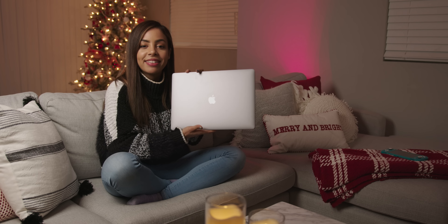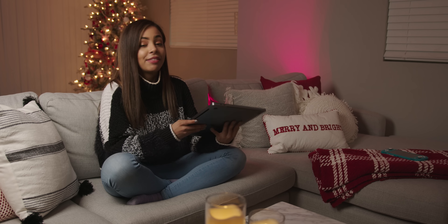Hey guys, it's Krystal and I've spent about two weeks with the brand new 16-inch MacBook Pro. Now that I've had some time with it, I want to talk about my first thoughts and really the top five new features here. So if you're thinking of upgrading or trying out a MacBook Pro for the first time, let's talk about everything that's new.